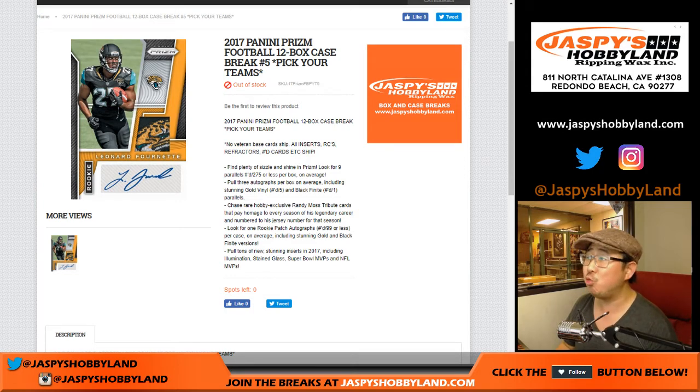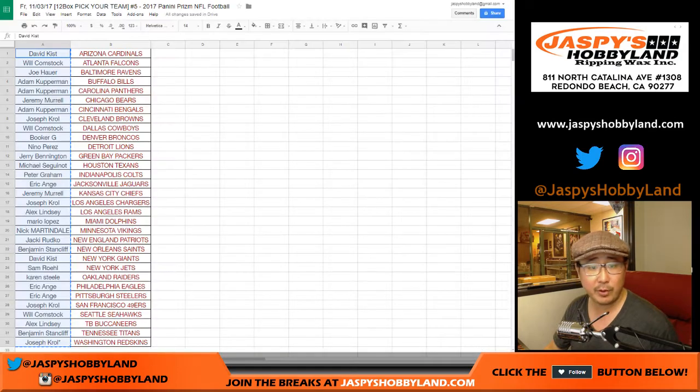Good evening, everyone. Joe for Jaspi's Hobbyland. This is a recap video for that break right there — 2017 Panini Prism Football, 12 box. Pick your team number 5 from jaspishobbyland.com. The people that were in the break on a Friday night, these folks right here. Thank you very much.